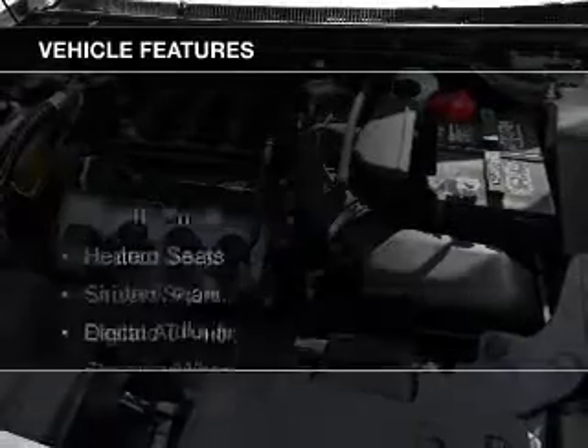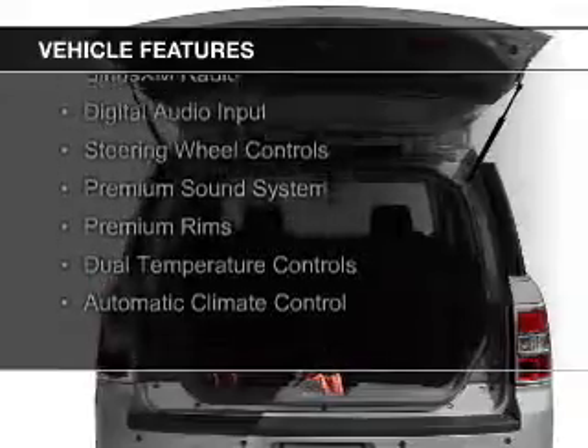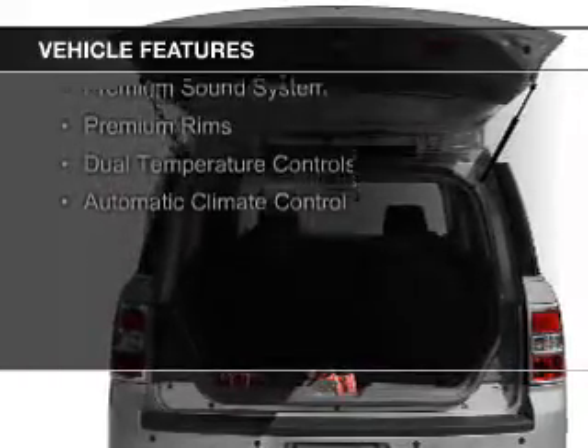With fewer than 35,000 miles, this vehicle has a long road ahead. The features include electric trunk, leather seats, heated seats, Sirius XM satellite radio, and digital audio input.